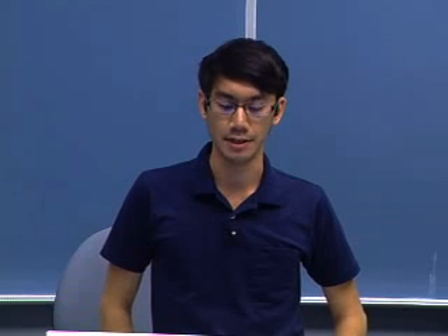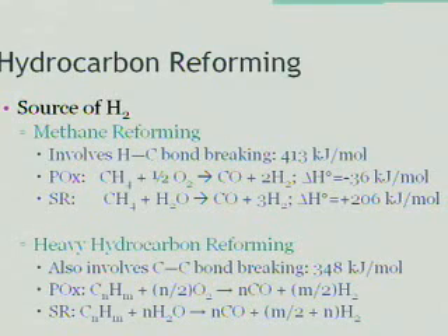In order to operate these fuel cells, you need a source of hydrogen, and the most commonly explored process is hydrocarbon reforming. Methane reforming is something that's been studied for the past three decades. It involves primarily the carbon-hydrogen bond breaking, which has a bond energy of 413 kilojoules per mole. Two popular processes are partial oxidation and steam reforming. In partial oxidation, introducing a stream of oxygen allows the production of both carbon monoxide and hydrogen gas, also known as syngas.